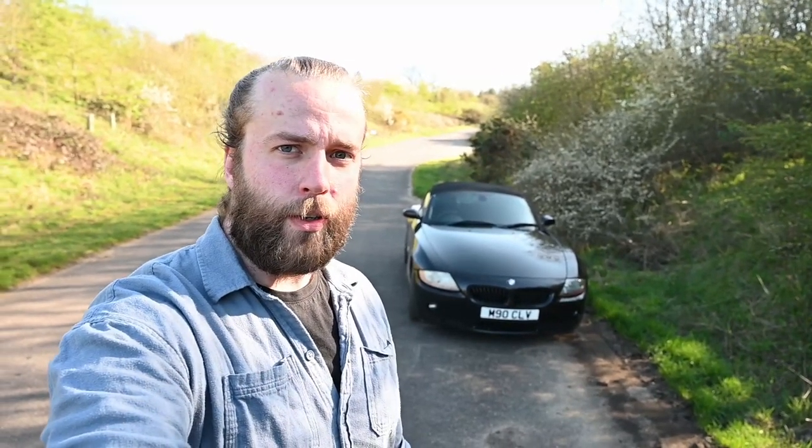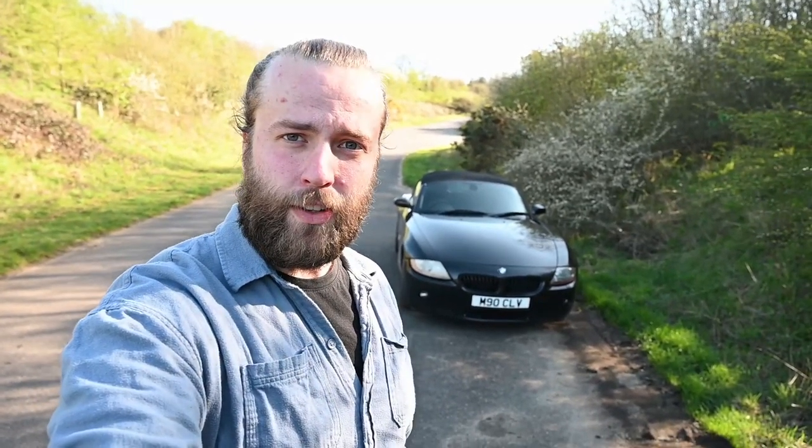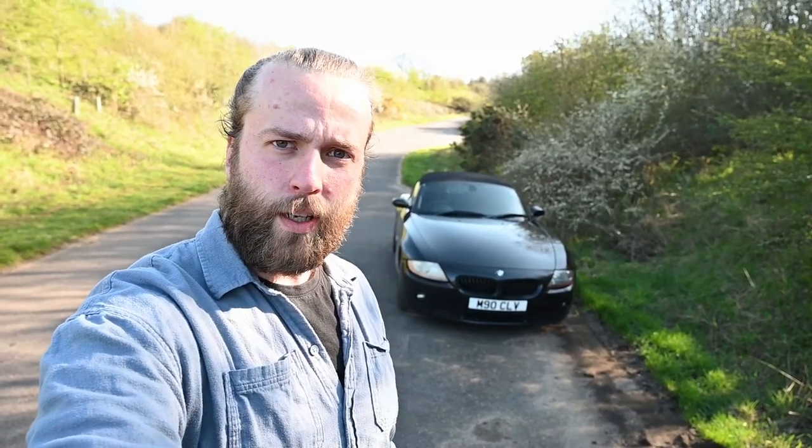Hey guys, so today I wanted to do a quick video of my new to me Z4, showing you around what's happened to it since you've last seen it, probably on somebody else's channel, and have a walk and a talk.